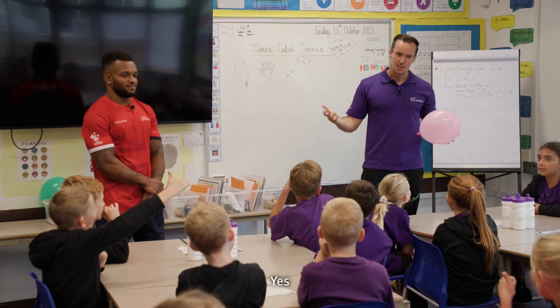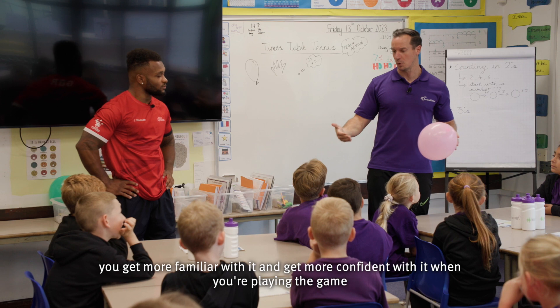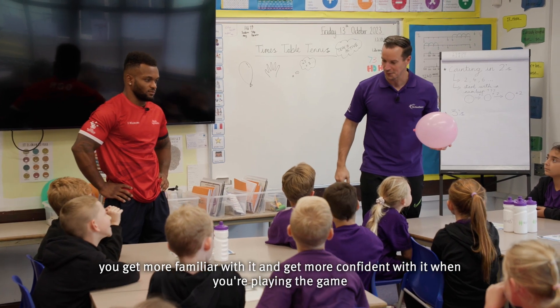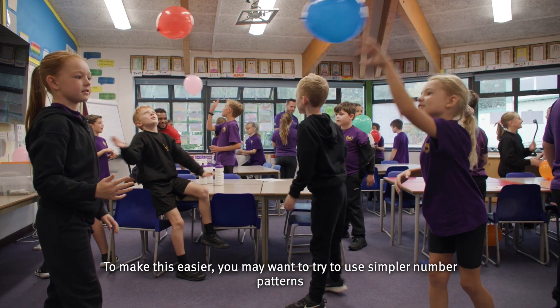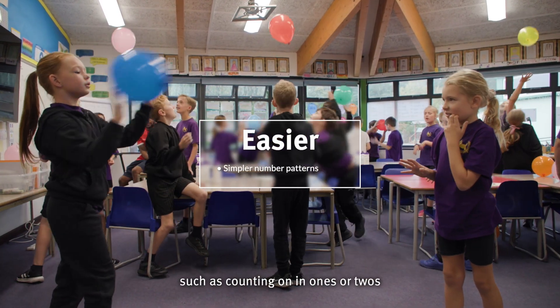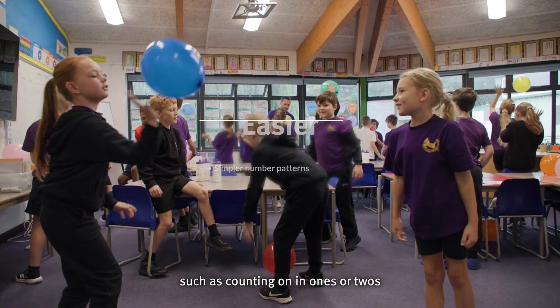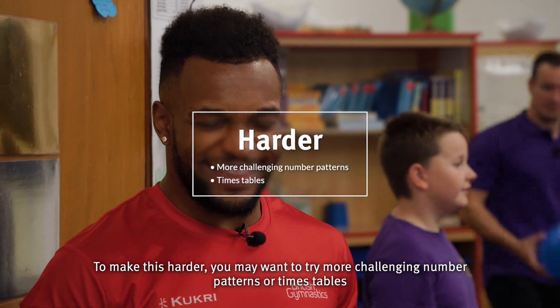Everybody happy with the game? Often, like most of these games, you get more familiar and comfortable with it as you play. I'm going to give you a balloon each and we're going to make a start. To make this easier, you may want to try simpler number patterns, such as counting on in ones or twos. To make this harder, you may want to try more challenging number patterns or times tables.